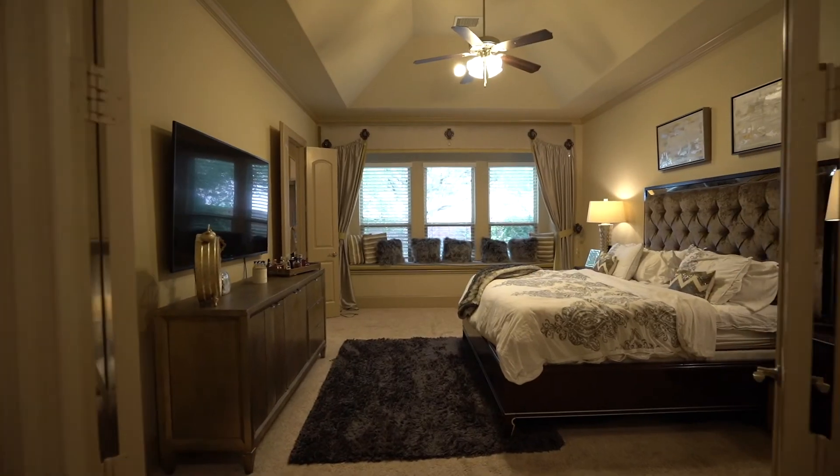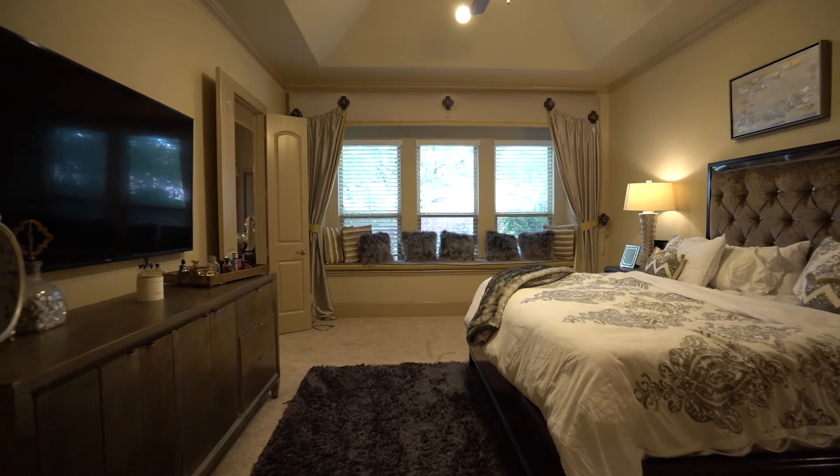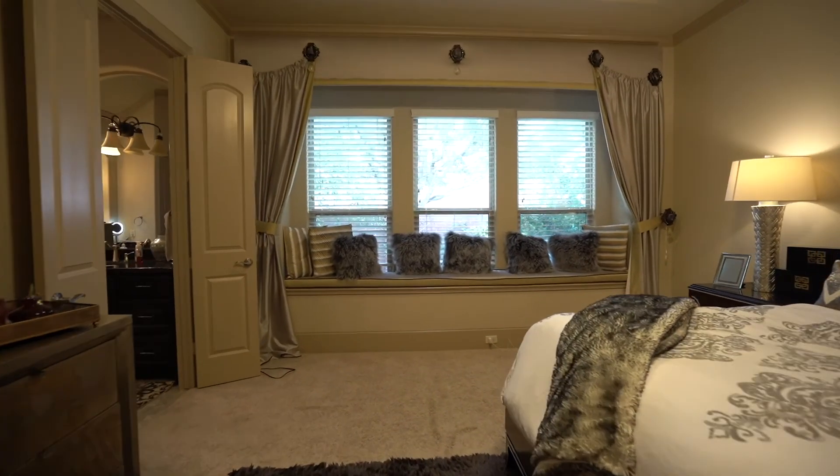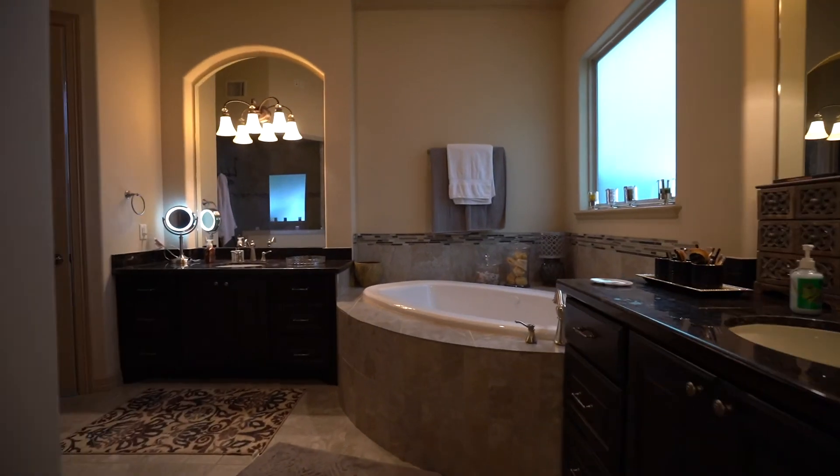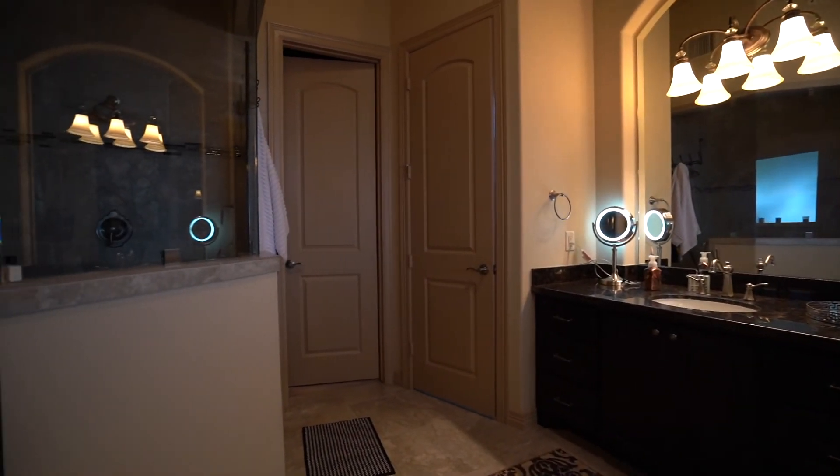Your first floor master bedroom suite features plenty of storage space, a large soaking tub, and a standing shower. Perfect place to relax after a long day.